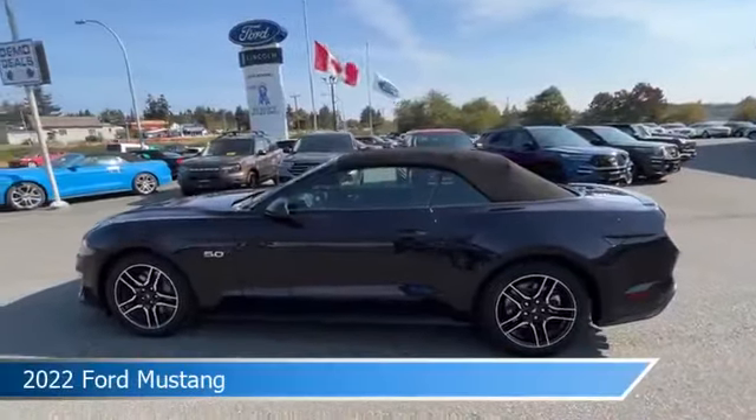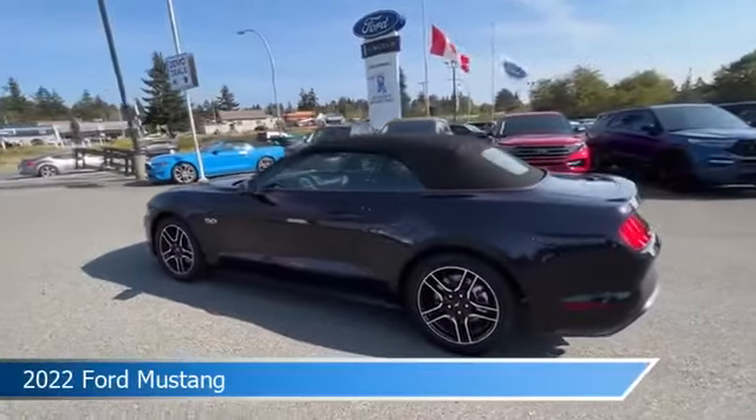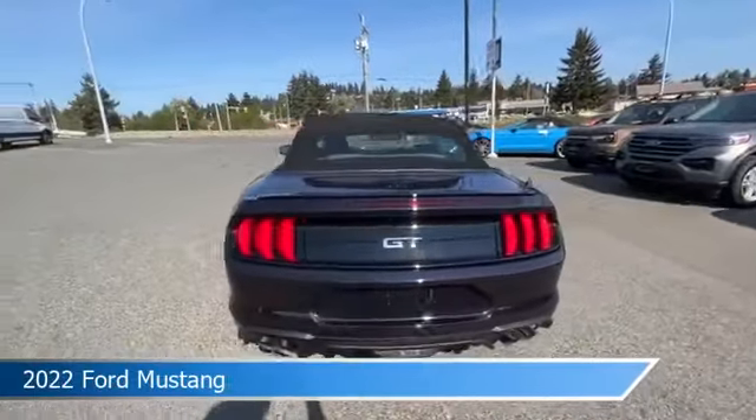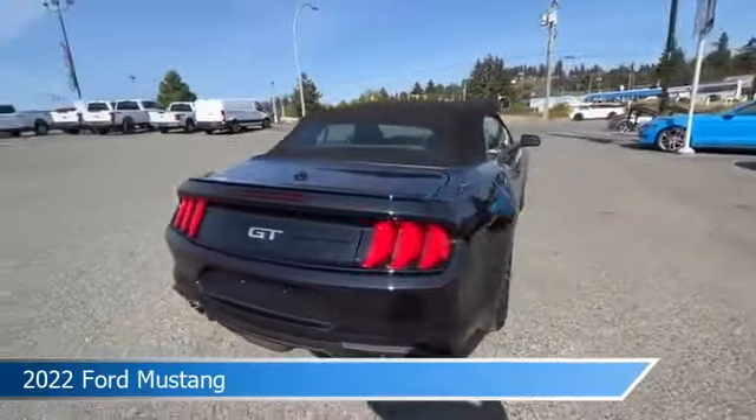Take a look at this 2022 Ford Mustang, equipped with a 10-Speed SelectShift automatic transmission in Mischievous Purple Metallic.